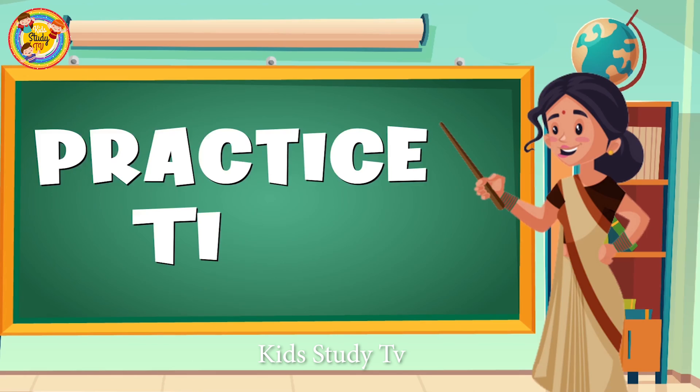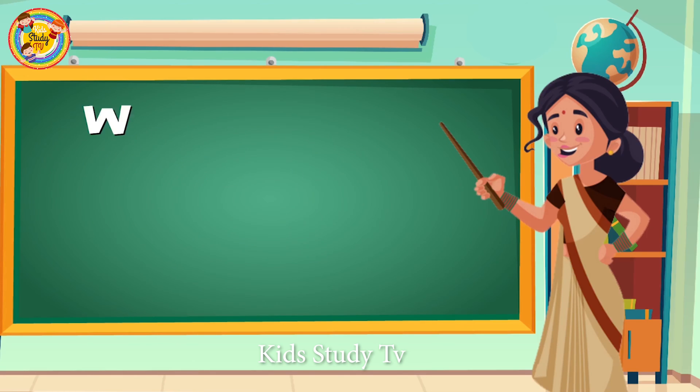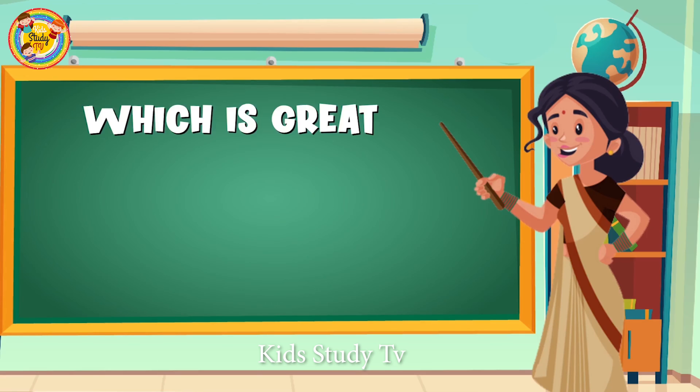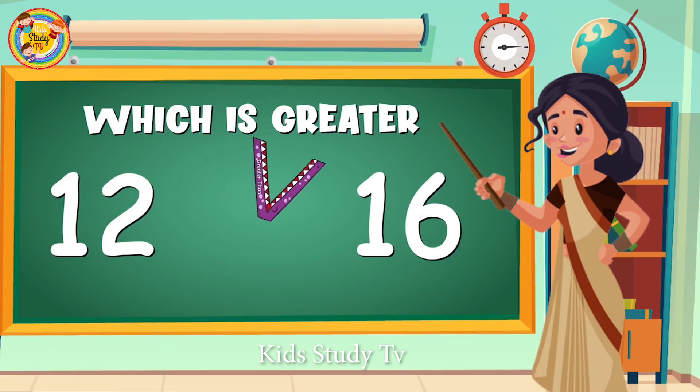Now practice time! I will give you two numbers and you will guess which one is greater: 12 or 16. You have only 10 seconds. Yes, number 16! Number 16 is the greater number.